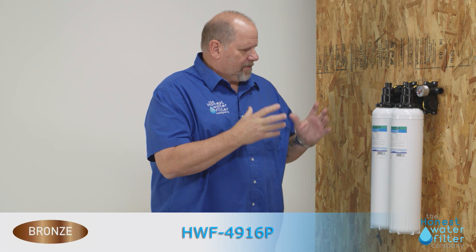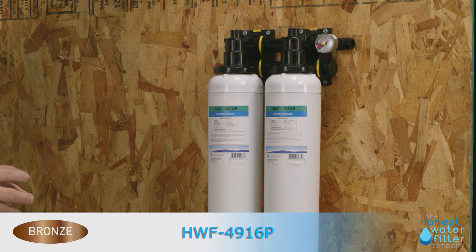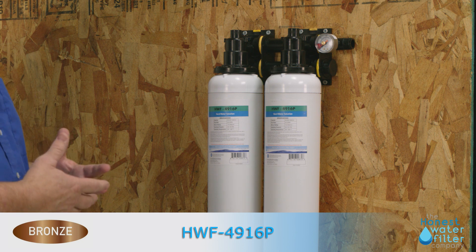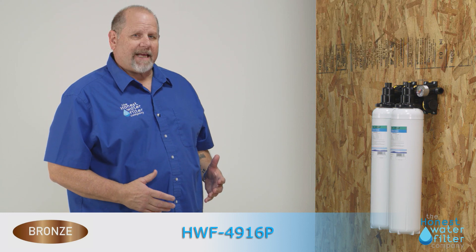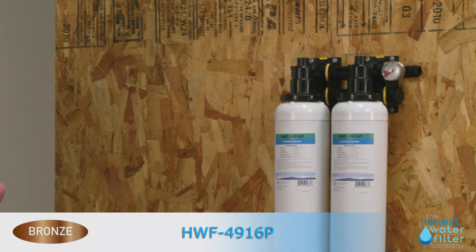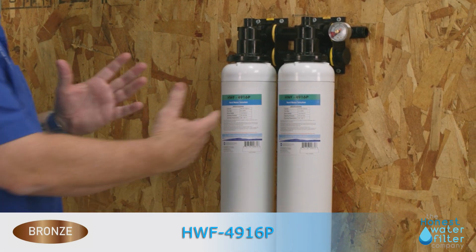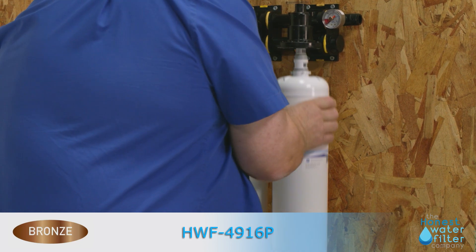This product has many applications. This 4916 is actually also a 10 micron sediment cartridge. What's really unique about our product is its gallons per minute — it actually has a 15 gallon per minute capacity and a usability of 150,000 gallons per cartridge. These cartridges are very simple to install.